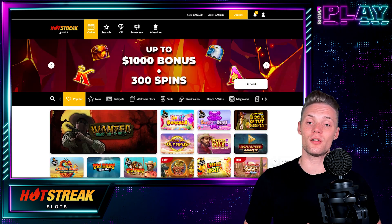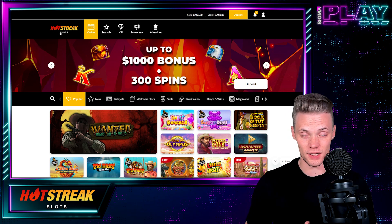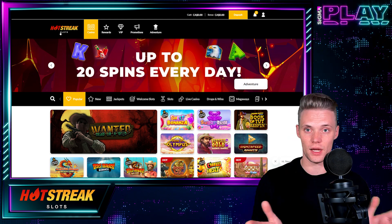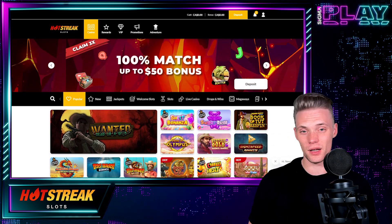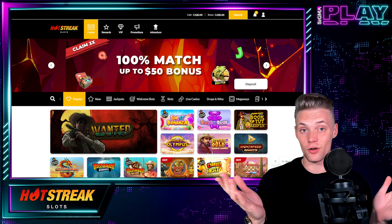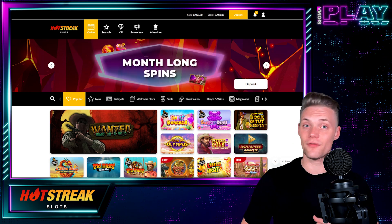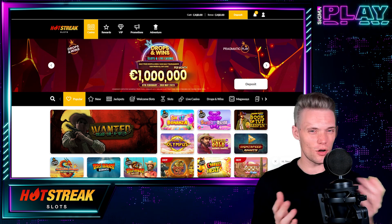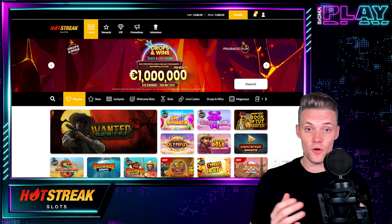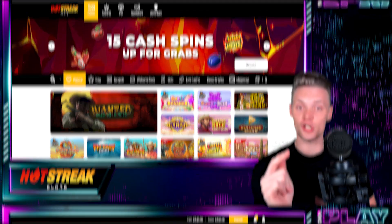To wrap it all up, I gotta say Hot Streak Casino is a great casino to look for entertainment. We got almost everything. I wish the video slot selection was a bit better in my opinion, but we got a great bonus, great live casino game selection, and great customer experience. So do we need more? I hope you found this video insightful. Gamble responsibly and I'll see you next time.